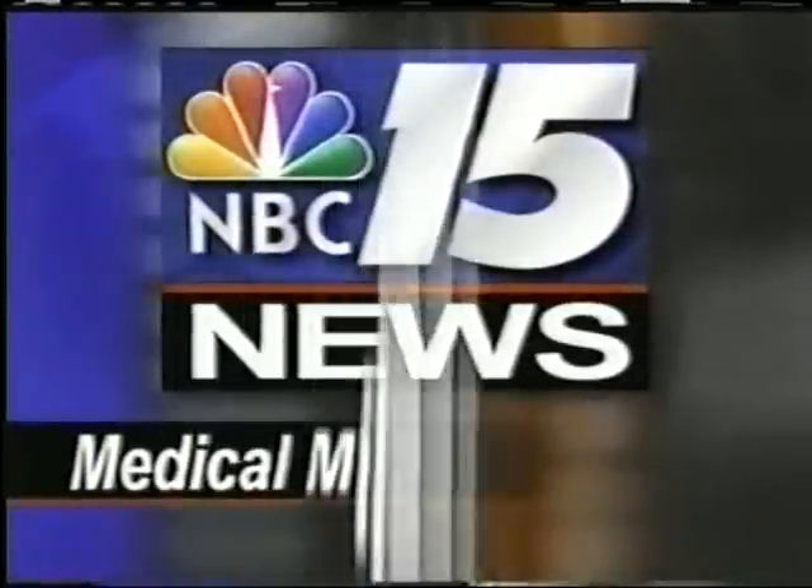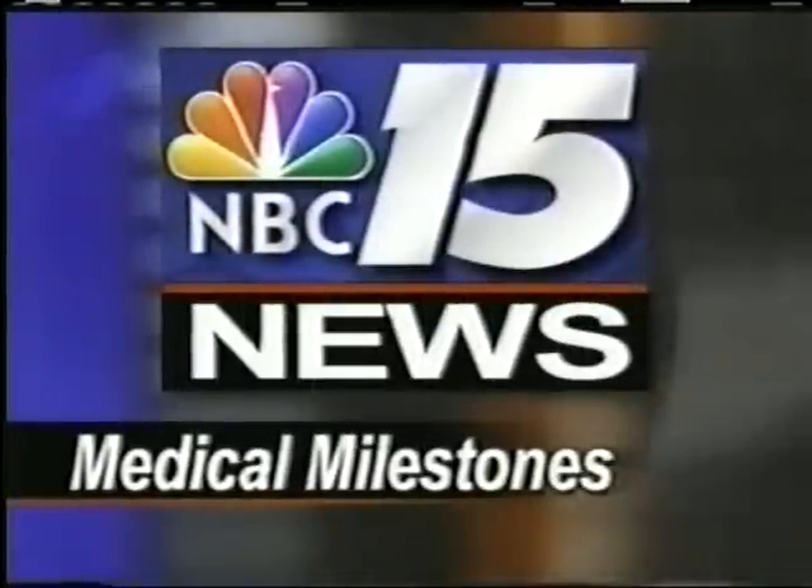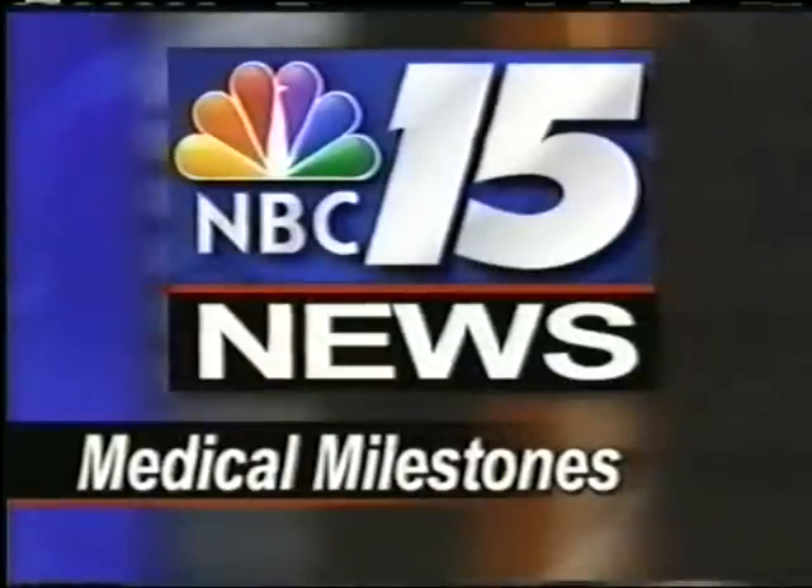Medical Milestones on NBC 15 News. If you are feeling tired and weak, it may not be because you're not getting enough sleep — it may be your blood. A new test can actually show you what your blood needs. NBC 15's Sally Jill Hoover shows us a nutritional blood test providing solutions to a healthier, more energetic lifestyle.